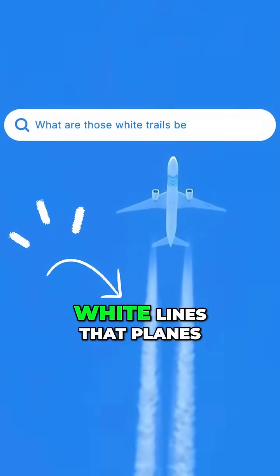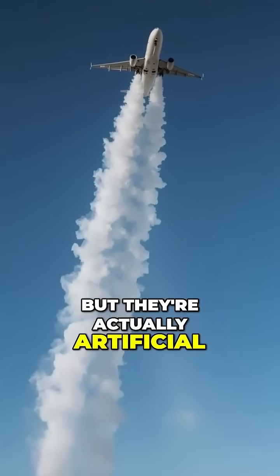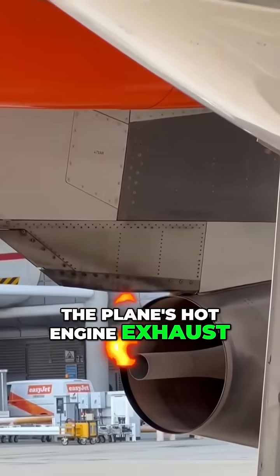I'm curious about those white lines that planes leave in the sky. I thought it was smoke from the engines, but they're actually artificial clouds called contrails, made entirely of tiny ice crystals. It all starts with the plane's hot engine exhaust.